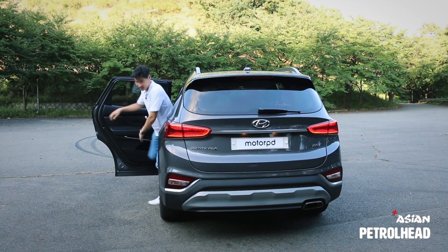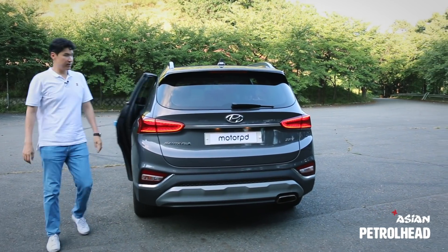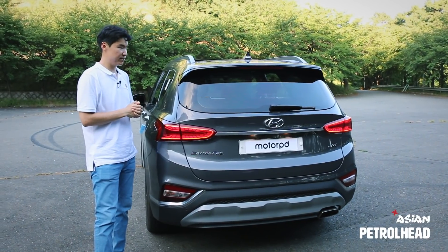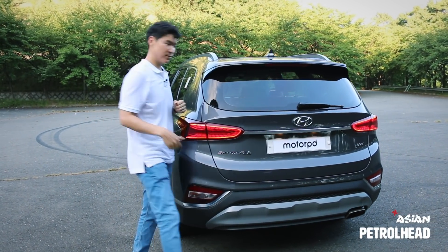Let's move to the back. Notice how the rear glass is more vertical than before, giving more headroom for second-row passengers and even more cargo room for your stuff.